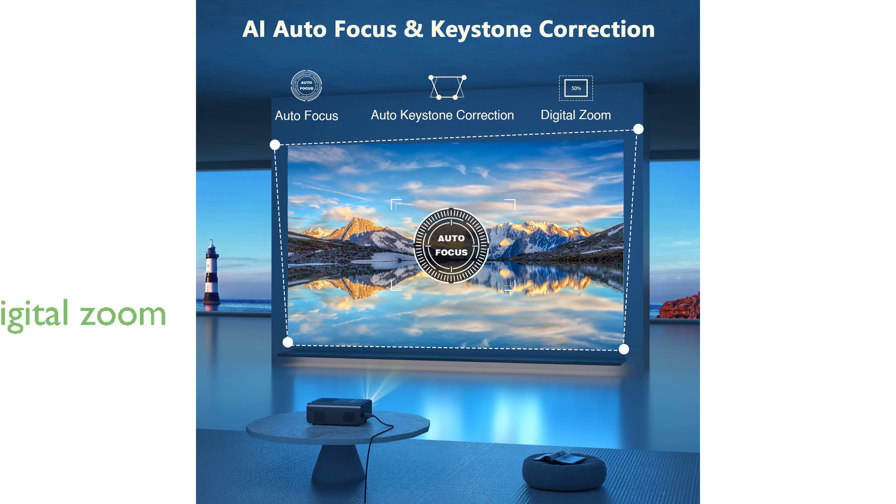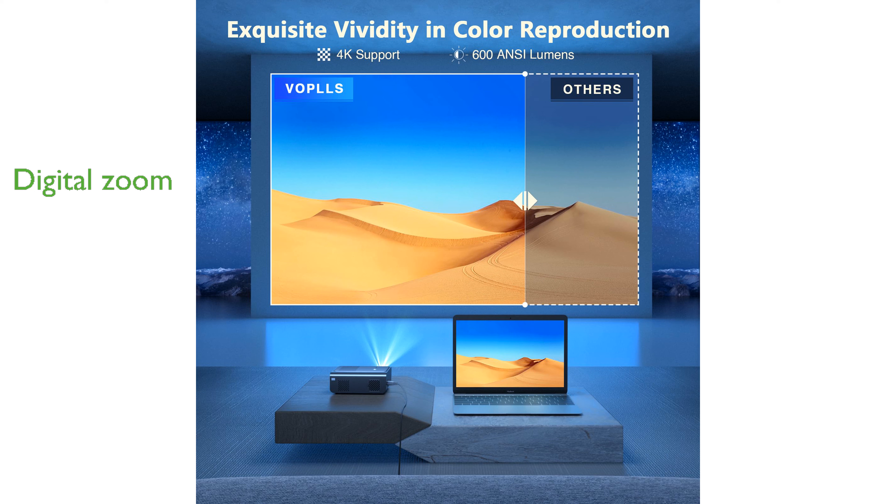Its digital zoom feature allows you to adjust the image size from 100% to 50% without physically moving the projector. The large projection size, ranging from 40 to 300 inches, makes it perfect for outdoor movie nights, home theater experiences, and gaming sessions.